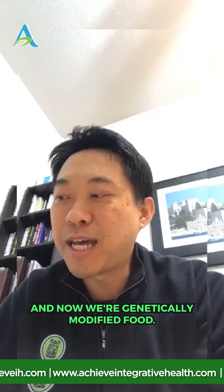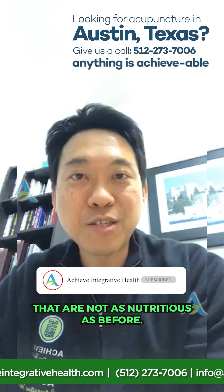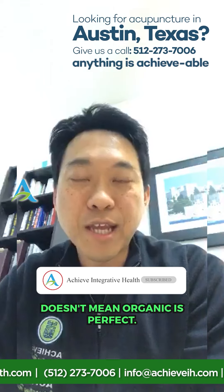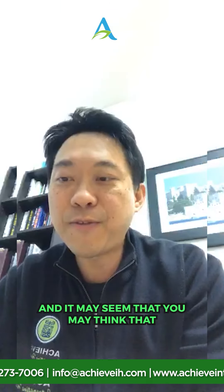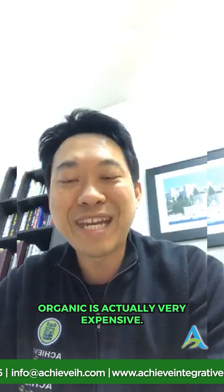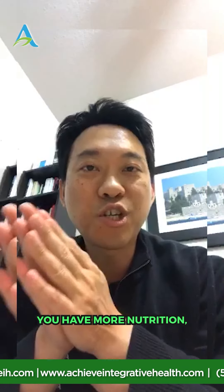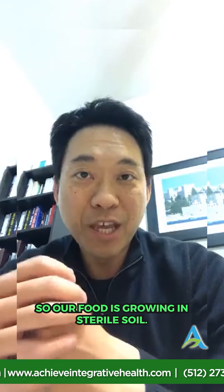Since crops cannot grow on sterile land with no living energy, chemical fertilizers have to be used. These crops can be grown with chemical fertilizers, but they are deficient in flavor and nutritive value — this is why nutrients in agricultural crops are decreasing every year. We're killing our own food with the agriculture and food industry's push to mass produce food, and now with genetic modification. We're eating foods that are not as nutritious as before.